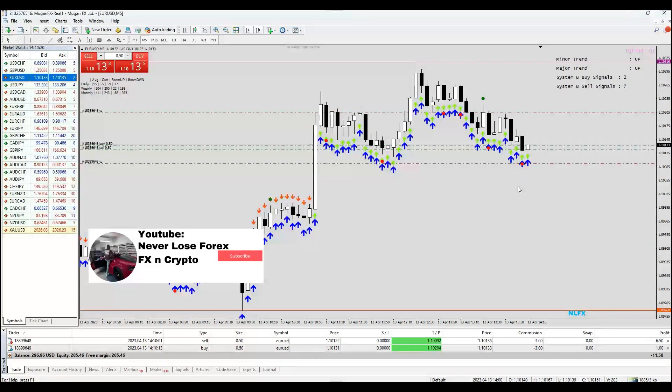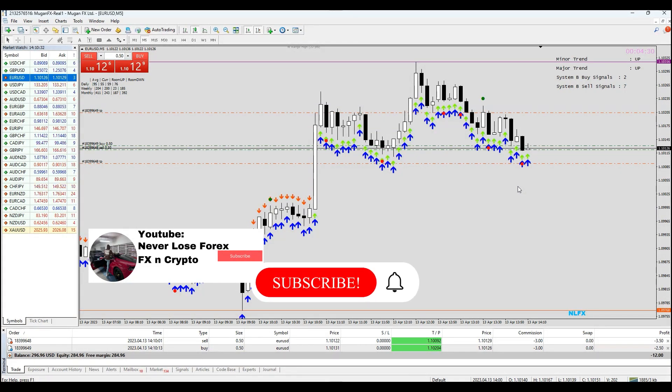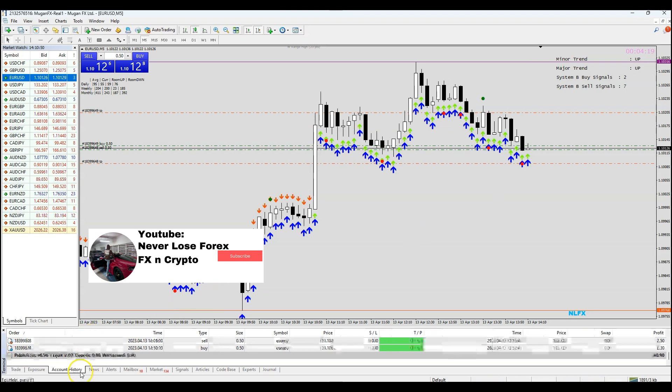These are the kind of things that I do with my students with live trades when we trade in person, when they come for a session. If you want to learn how to do all this and buy the course and get the software, you can go to nnfxandcrypto.com. Today is the 13th of April 2023.